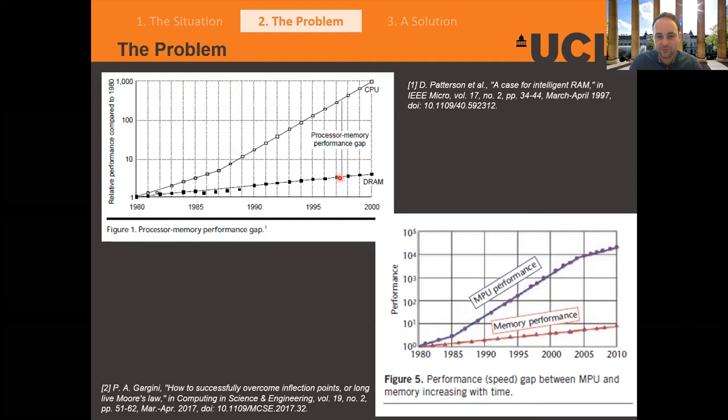What this means is our processor can compute really fast but memory is not able to supply data fast enough. You get a divergence in performance referred to as a performance gap, and this ends up being a real limitation. With the CPU, the fundamental priority is speed. With memory, there are two priorities: operating faster, but also storing more — and we've seen phenomenal growth in memory density. So this bottleneck isn't getting any better, and if machine learning relies on this limitation, we need to work around it.